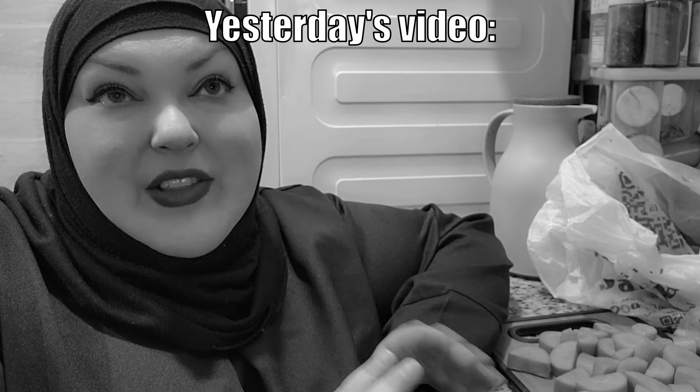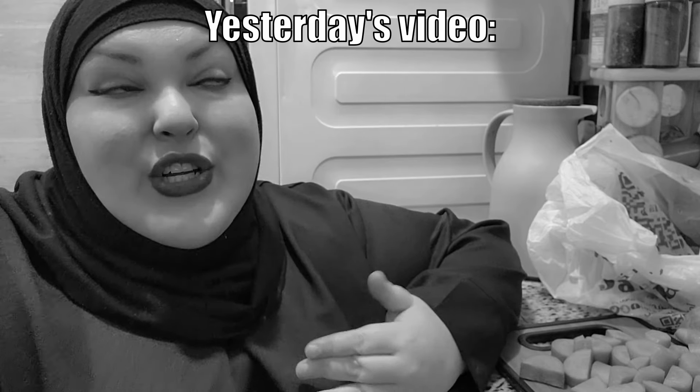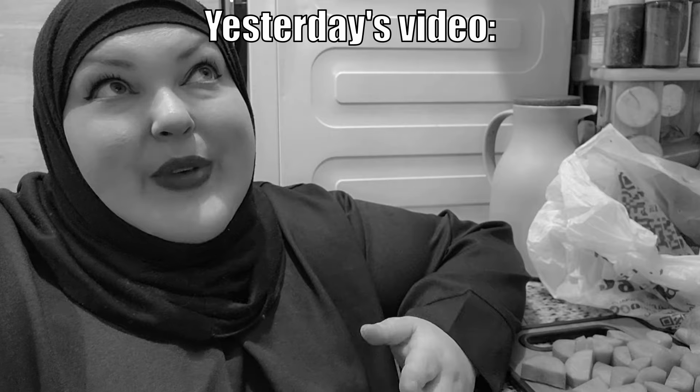I'm going to be doing a lot of cooking, so I'm going to be challenging myself to not order out, not order groceries, until I really need to. Hello guys, welcome back to another video.